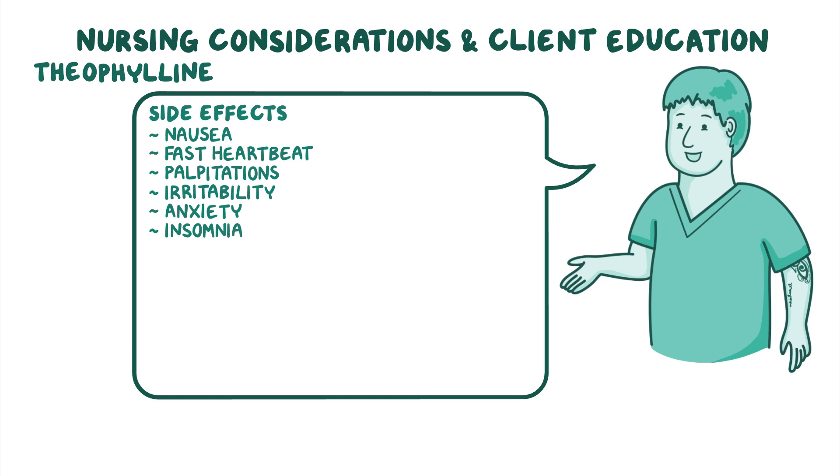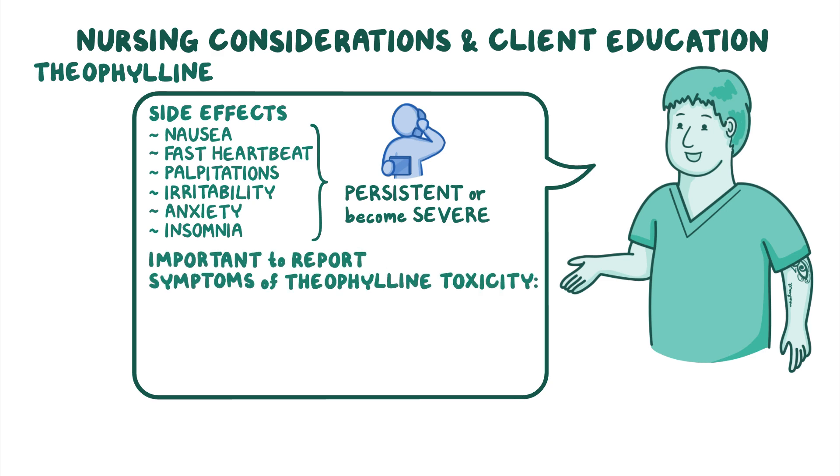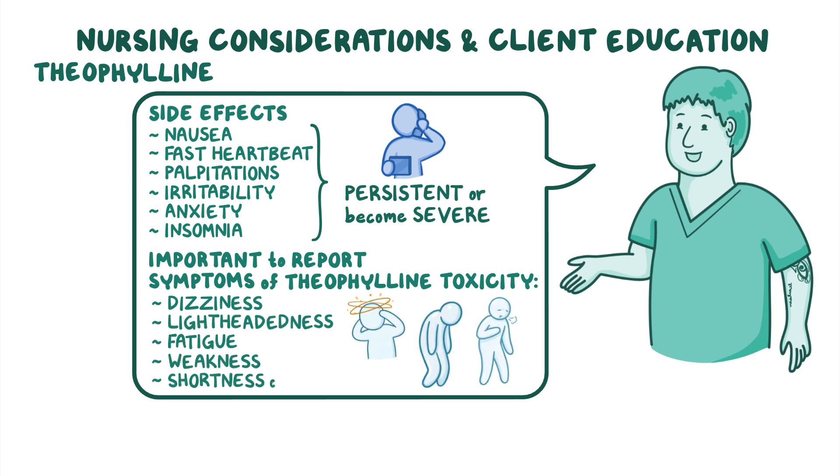Prompt your client to contact their healthcare provider if these side effects are persistent or if they become severe. In addition, emphasize the importance of reporting symptoms of theophylline toxicity, which could manifest as dizziness, lightheadedness, fatigue, weakness, and shortness of breath.